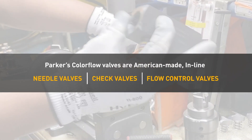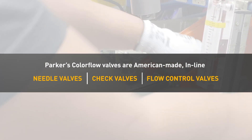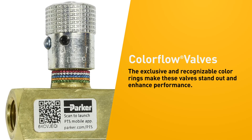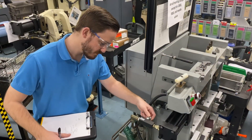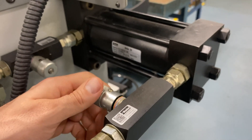Parker's ColorFlow valves are an innovative collection of American-made inline needle valves, check valves, and flow control valves. The exclusive and recognizable color rings make these valves stand out and enhance performance. The color rings on metering, flow control, and needle valves provide highly visible checkpoints that allow for accurate and quick set and reset of the valve positions.